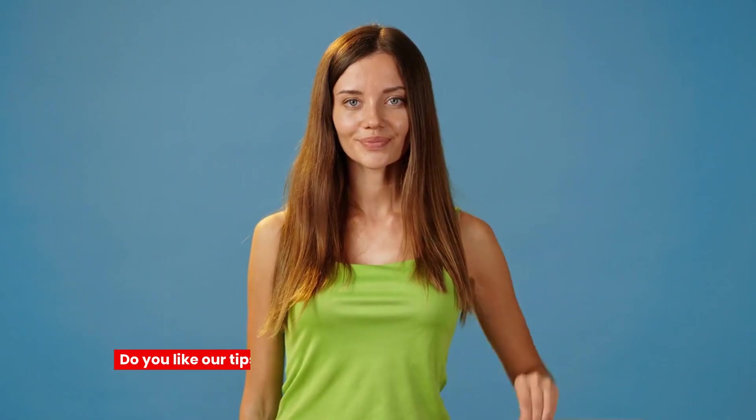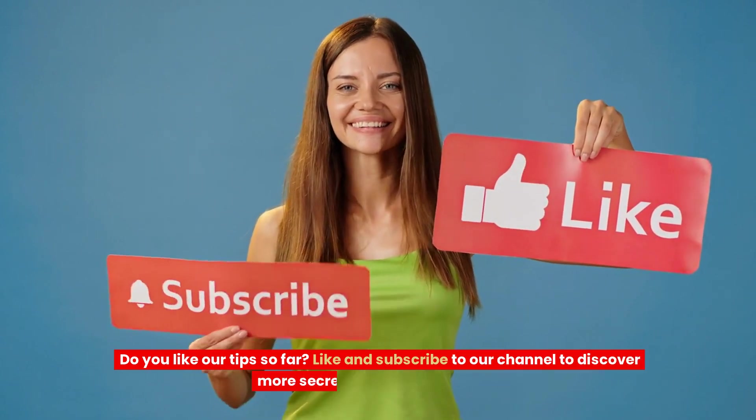Do you like our tips so far? Like and subscribe to our channel to discover more secrets about online dating. Or why not join our free dating community? The link is in the description.